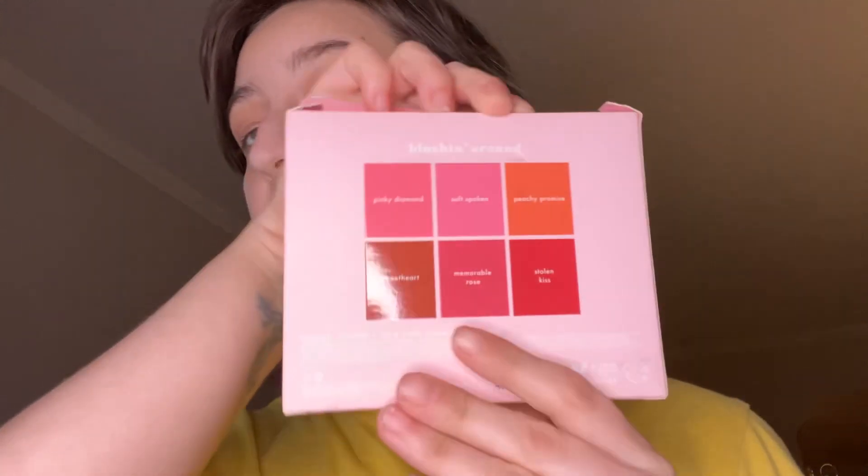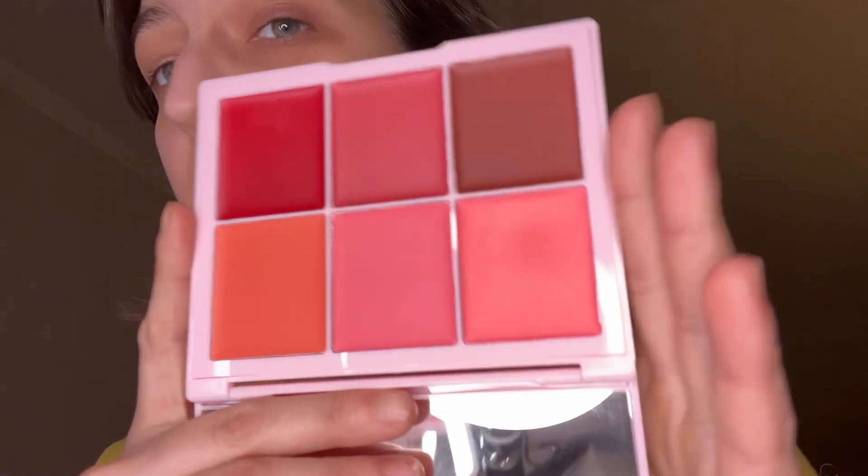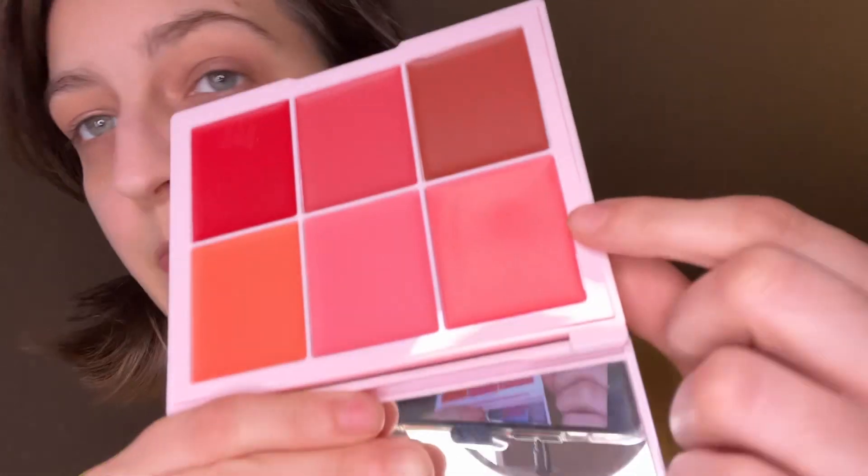The last freebie is the Cara Beauty Blushing Around Lip and Cheek Cream Blush Palette — but we all know this is only going to go on the cheeks. I really love cream blush. Here's what she looks like out of the box. I just smashed that open. This one right here has a little bit of shimmer to it, so that's kind of cool. I'm going to swatch that one real quick. Oh, that feels nice.